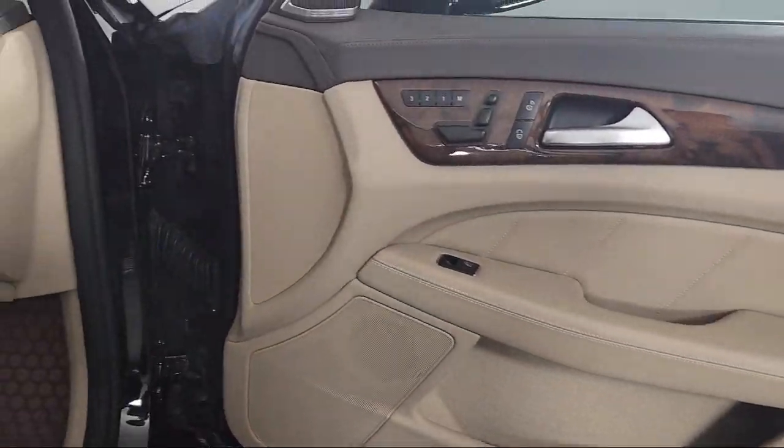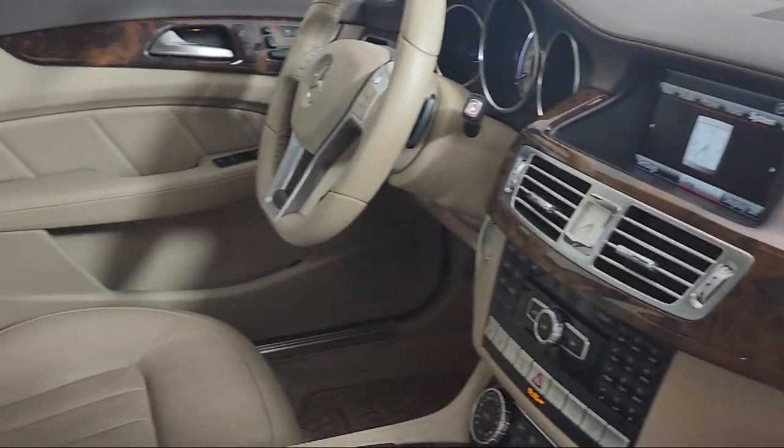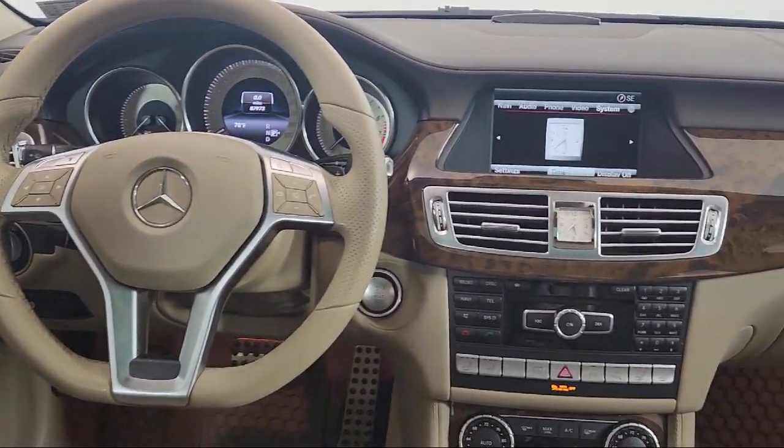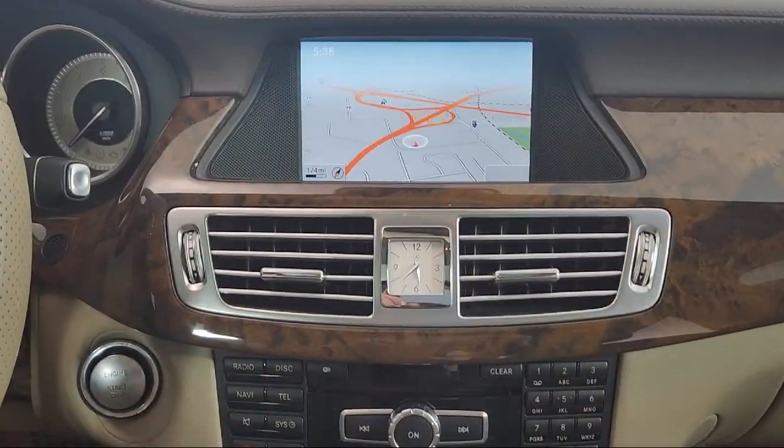This vehicle comes equipped with Navigation, Embrace 2 Emergency Communication System, Harman Kardon Speakers, Bi-Xenon HID Headlamps, Weatherband Radio, Wood Dashboard Insert, and Rain-Sensitive Windshield Wipers.